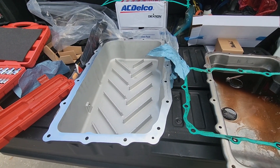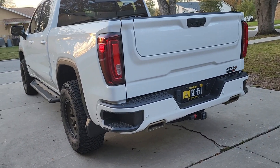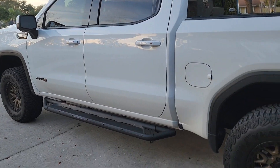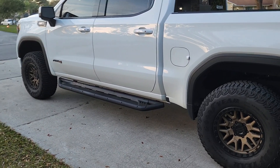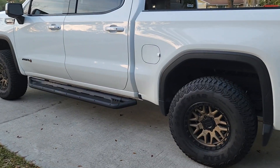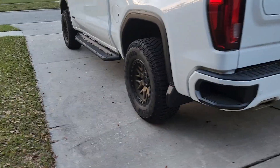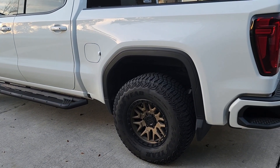Hey everyone, this is Alex with Automotive and More. Today we're going to talk about the transmission upgrades I did to the truck. Recently - about a thousand miles ago - I did the PPE deep pan, the PPE transmission bypass, and the PPE larger transmission cooler. Along with that I put in OEM AC Delco transmission fluid and a new transmission filter. My truck is at 44,000 miles and change.